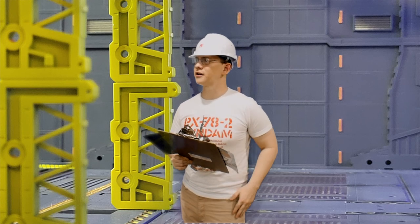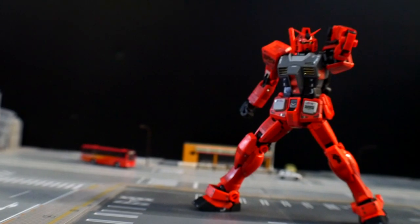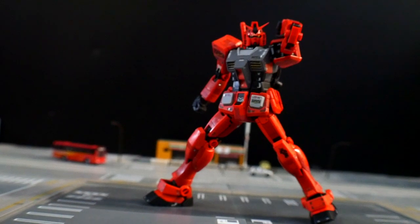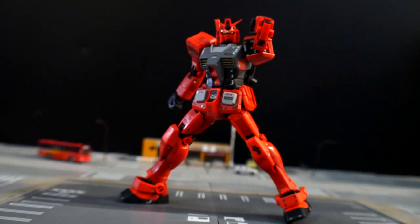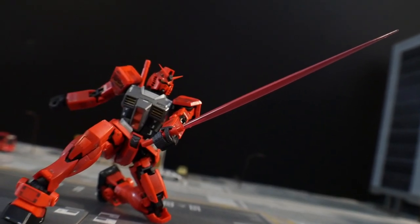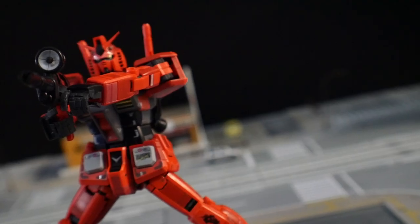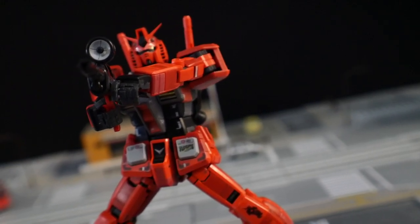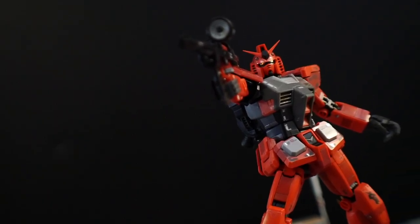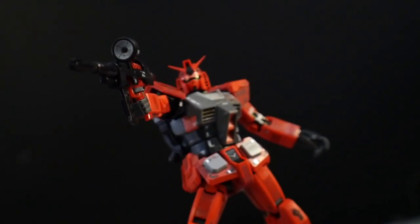Alright, let's move on to the weapons. First up is the beam saber — stored right in the backpack, you pull them out and use them. They actually get charged in the backpack by the reactor, not just for storage. The suit has two of them, no problems, though you can't use both simultaneously. Next is the beam rifle — beautiful beam, no problems whatsoever. The scope and front handle can both move, and overall it's a solid beam rifle with no issues.